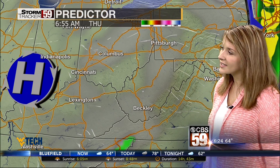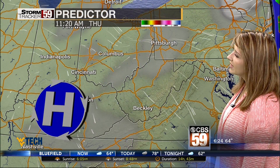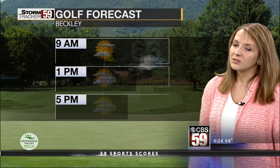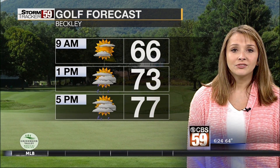Some lingering showers into your Thursday morning, but by the time many of us wake up on Thursday, we'll be dealing with patchy fog and a high-pressure system will be sliding in, which means we will be seeing plenty of sunshine, but also seeing those temperatures heating up as we head into the end of the week. 78 is your high today.